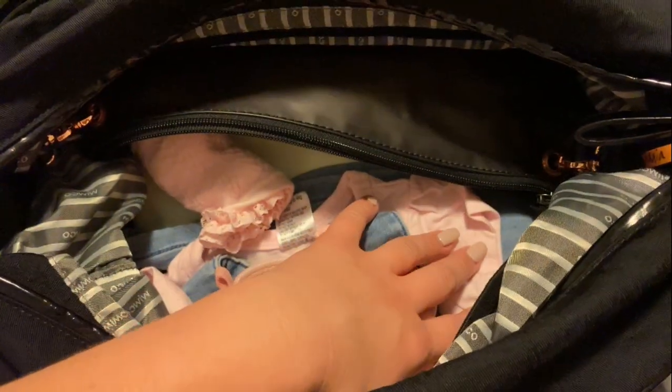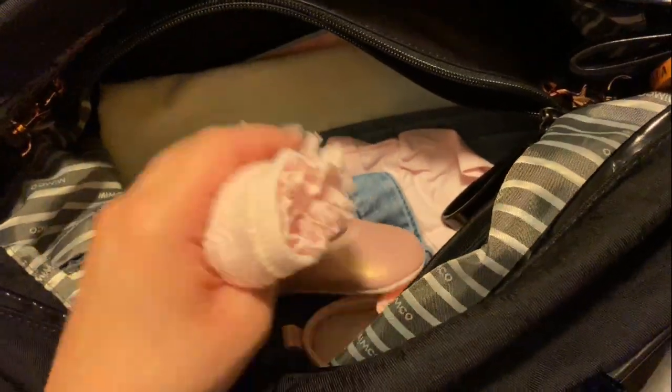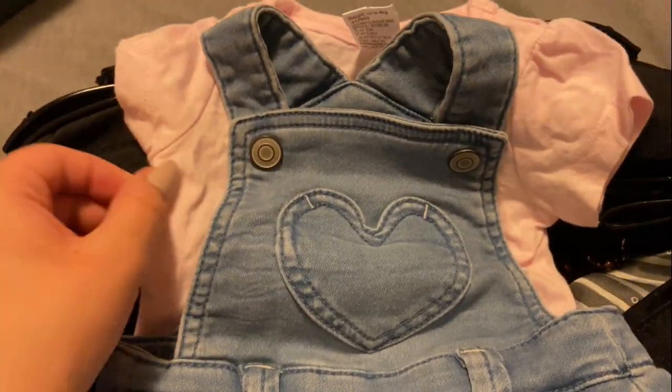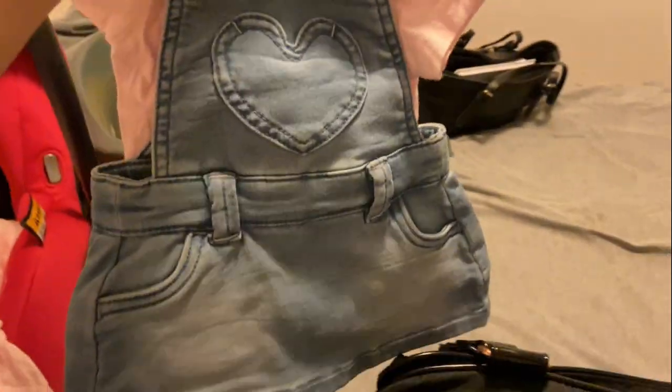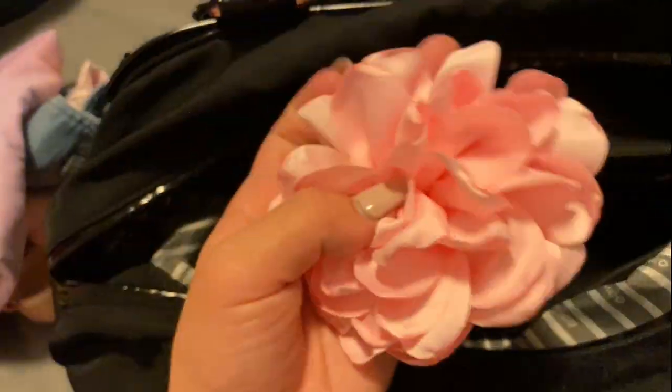I didn't get to finish what I was doing in that video, but I will show you what I packed in my nappy bag. I have a spare outfit - so I've got socks, shoes, a little pink shirt and a little overall skirt outfit. I've got a warmer blanket and I put an extra headband in because I wasn't sure which one I liked more. That's all I have packed in here for this meet.